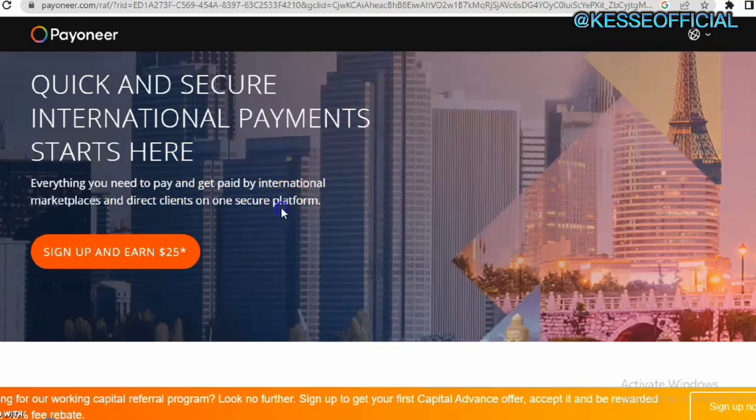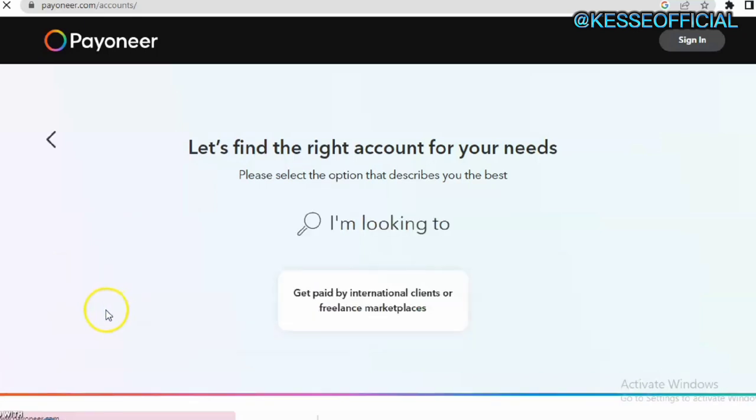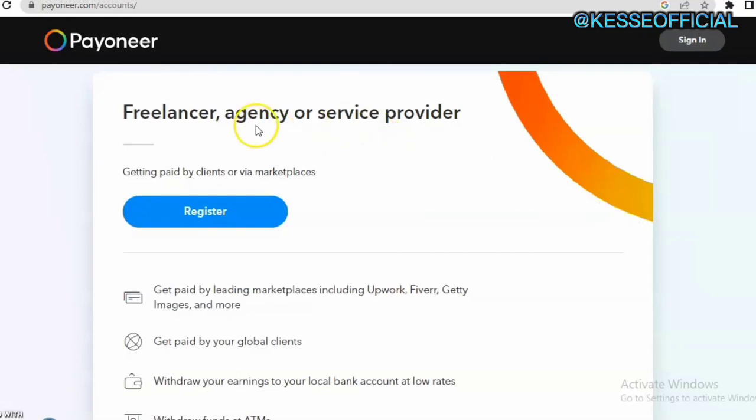Once you come to the page, the first thing you need to do is click on Sign Up. It will bring you to the next page where it will ask what kind of account you want to create — freelancer, online seller, affiliate marketer, or individual account. I always advise that you select freelancing or affiliate marketing, which will allow you to receive your payment with ease. I'm going to click on freelancing as an example.